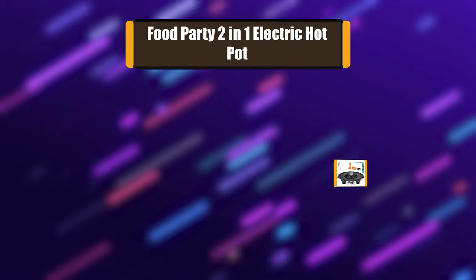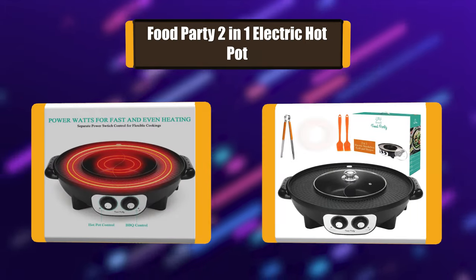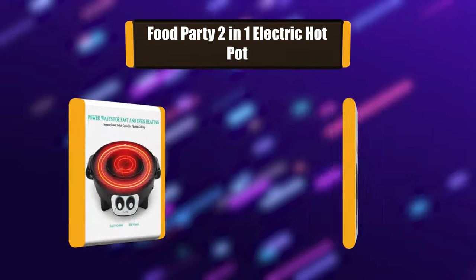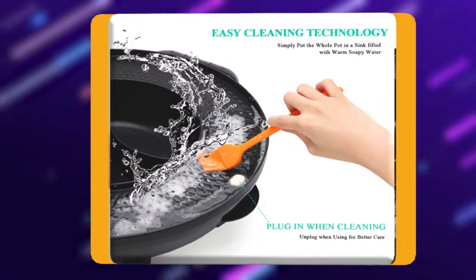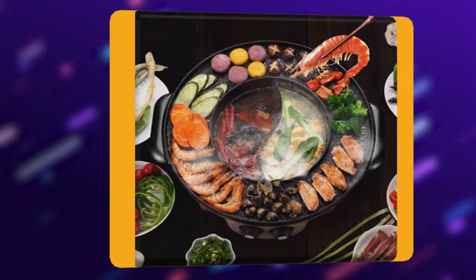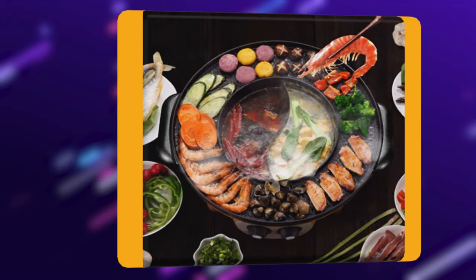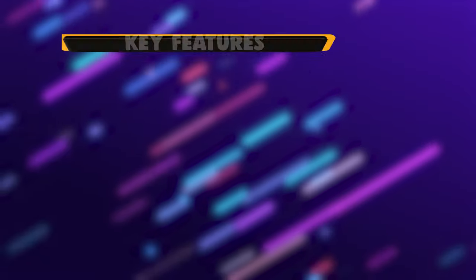Number 2: Food Party 2-in-1 Electric Hot Pot. If you think you need a good hot pot, you have come to the right place. The Food Party 2-in-1 Electric Hot Pot is a great choice. It has two separate twists to turn on, off, and adjust the temperature. Simply put the whole cookware into the sink filled with water to clean after use. Please note that this cookware is not dishwasher safe.